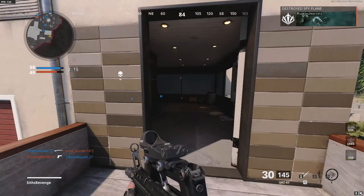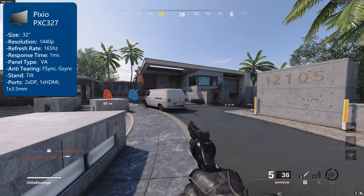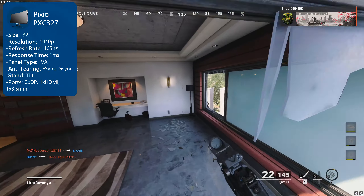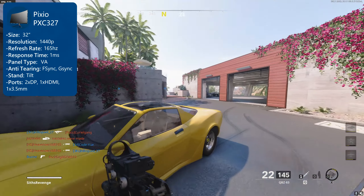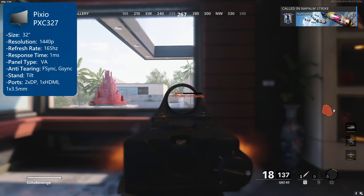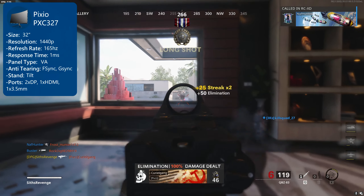This one is definitely the outlier on this list. This monitor has a size of 32 inches versus the 27-inch size you'll find on the rest of the screens on this list. 32 inches is certainly pretty big, but some people prefer those bigger displays and some even claim that it improves their aim in shooter games, so I did decide to put it on this list for that handful of people. It has a resolution of 1440p, a 165Hz refresh rate, a 1ms response time, and a VA panel.